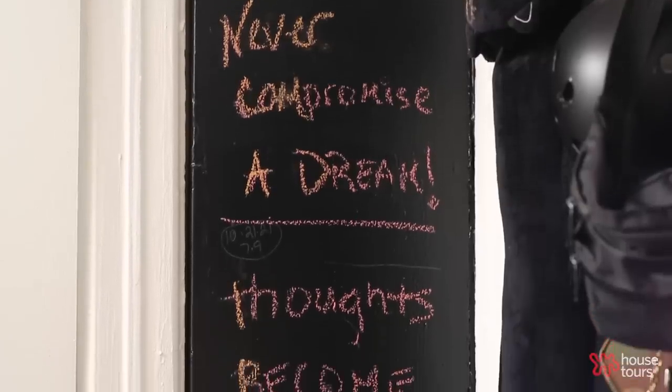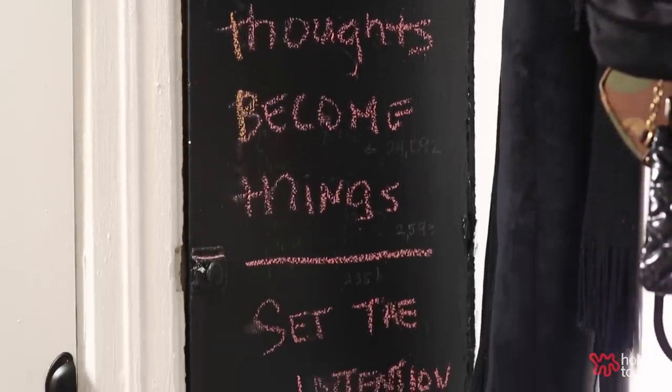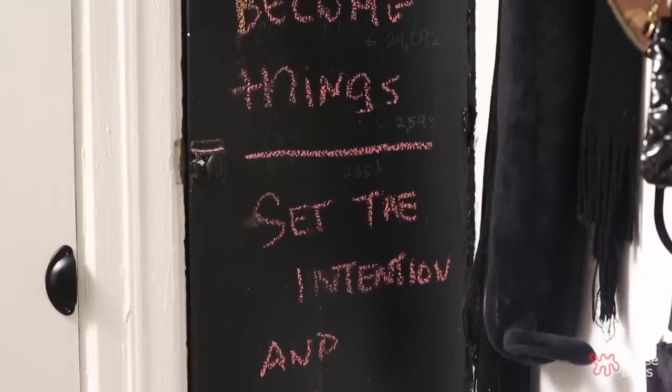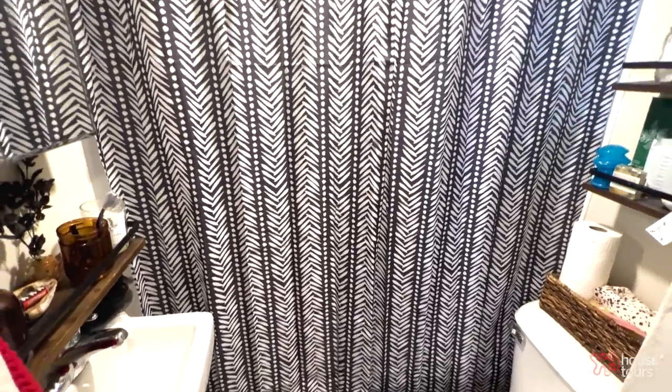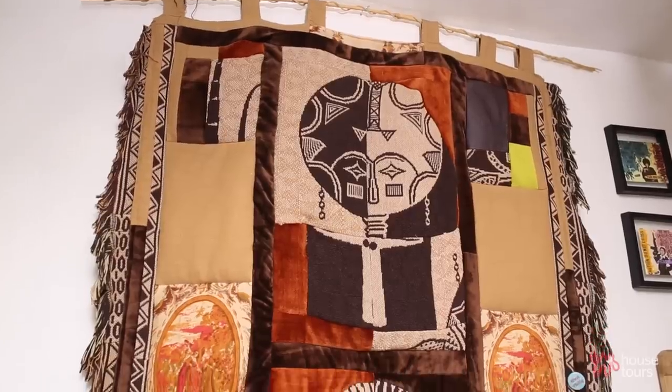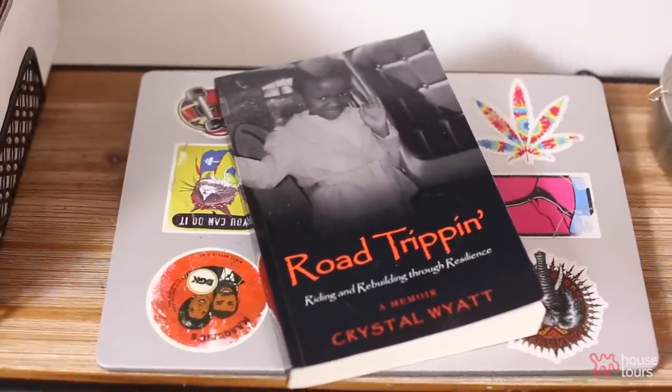Home to me means safety. It was important for me to create a safe space for myself, for my healing. What I learned about myself through creating this space is that it can be bold, it can have pattern, it can have texture and still feel safe and make me feel like there's hope.